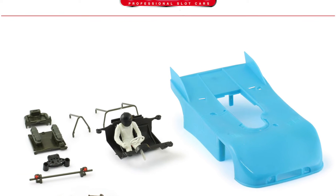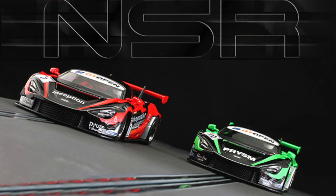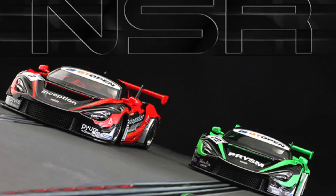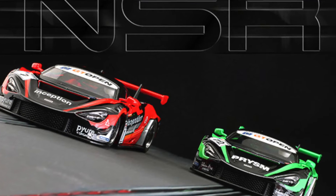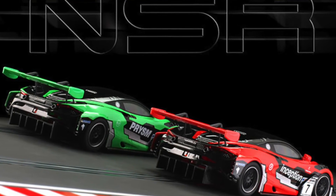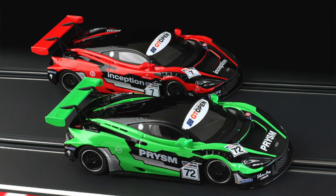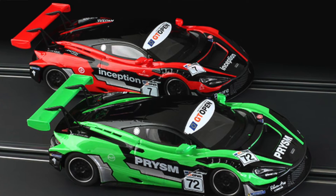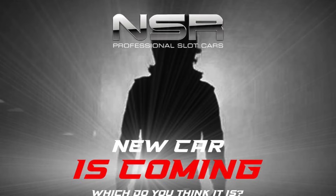Also arriving are two new liveries of the McLaren 720S — a black and green and a black and red. Frankly, either of them look really good; can't really choose between the two. They look amazing.